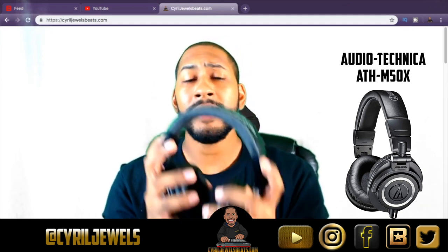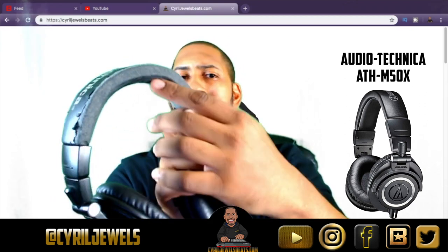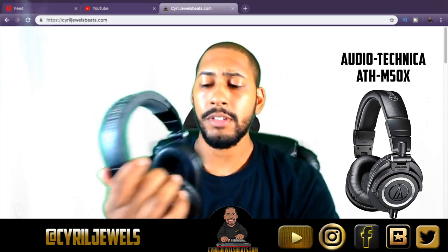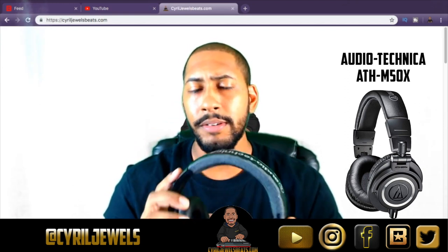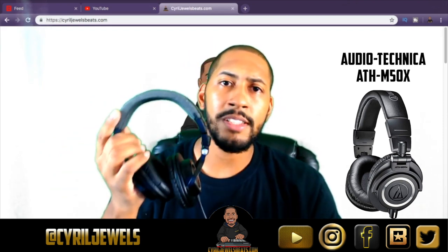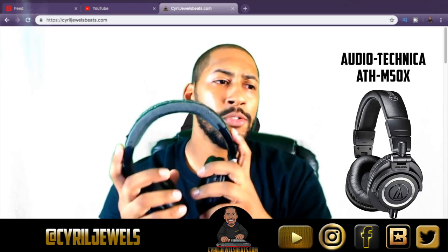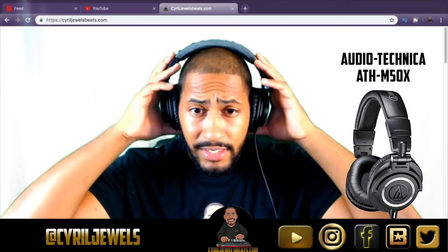Next I have my Audio-Technica ATH-M50s. These are my recording headphones — the material has also been peeling. I've had these since about 2012, and they're pretty much what I use all the time for mixing, mastering, and recording. If I'm just on my laptop by myself I might use the Sonys, but mostly I use these because they're plugged in all the time.